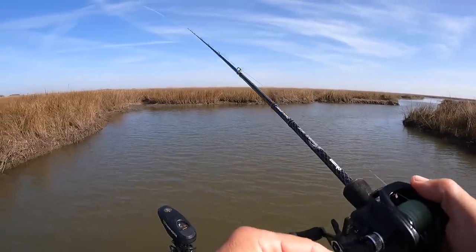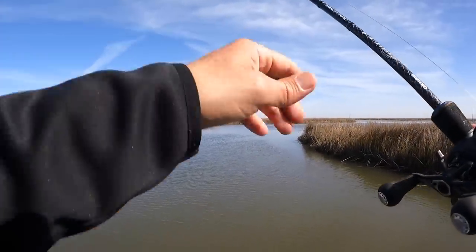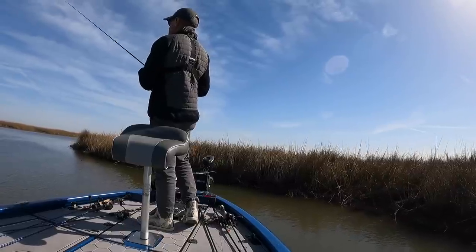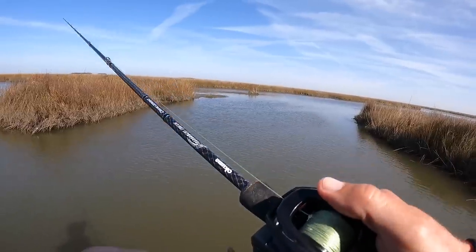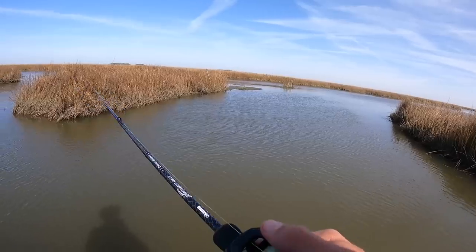This is that pond I was telling you about — look at all the exposed bank. You can tell how low this water is, really crazy low. West wind dumps water out of the south Louisiana marsh, at least in most areas.